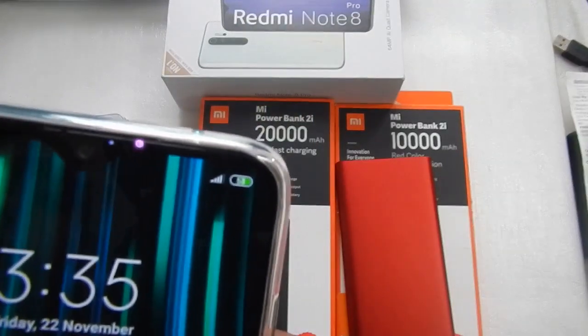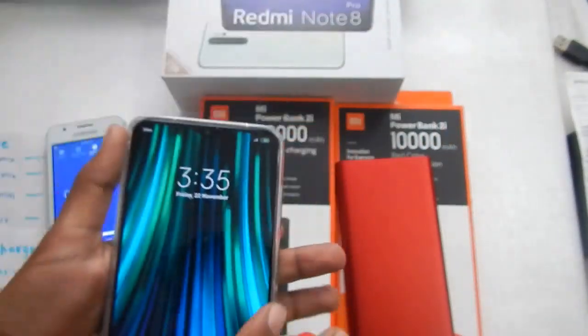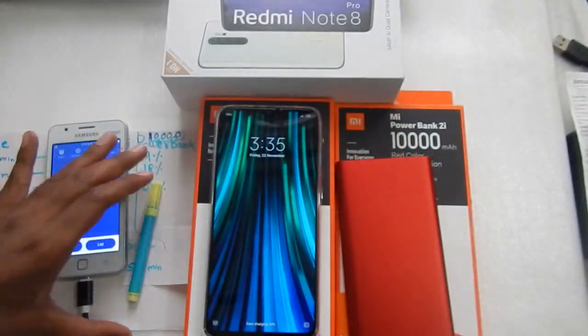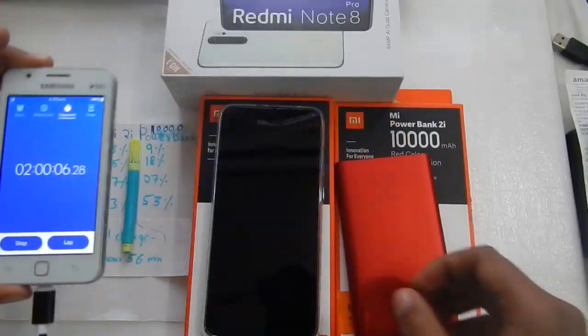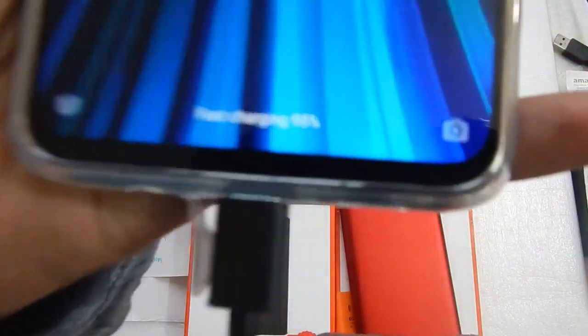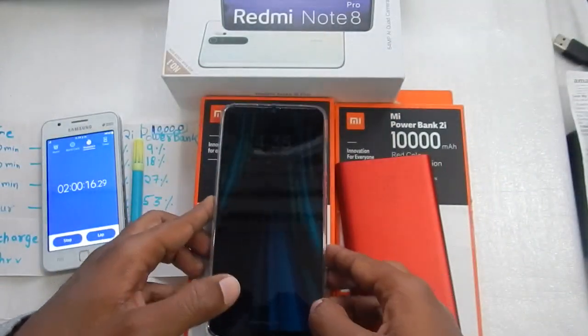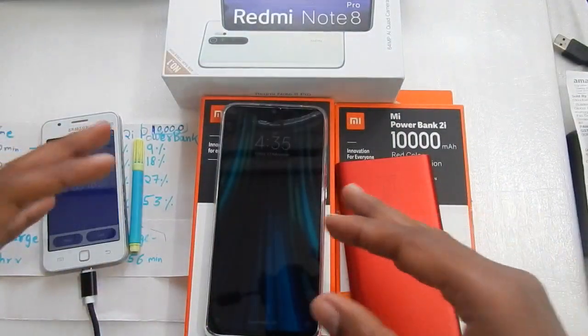After one hour, our phone is at 53%. Coming back after two hours, if you look at the bottom you can see our phone is at 95% charge. Let's come back when the phone is completely charged and then we'll compare the charging speeds.